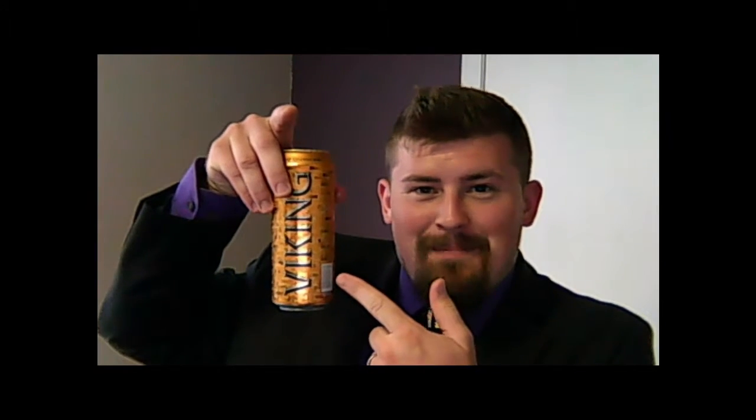I selected this because in week one the Vikings get the 49ers, who of course got their name from the prospectors who came out in 1849 to look for gold. Look what color the can is — how perfect is that? So I'm going to crack this open.